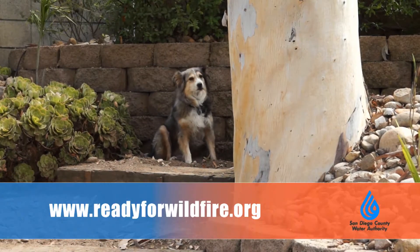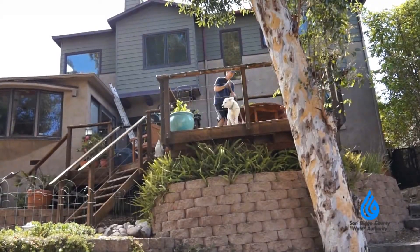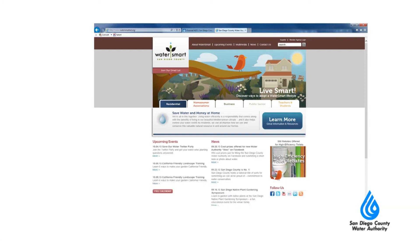For more information, visit the CAL FIRE website to learn more about protecting your home and family during wildfire season. You can also visit the Water Authority website to learn more about our emergency management plan, and visit the Water Smart website for more information about low water use landscaping. Thanks for watching Channel H2O, and we'll see you next time.